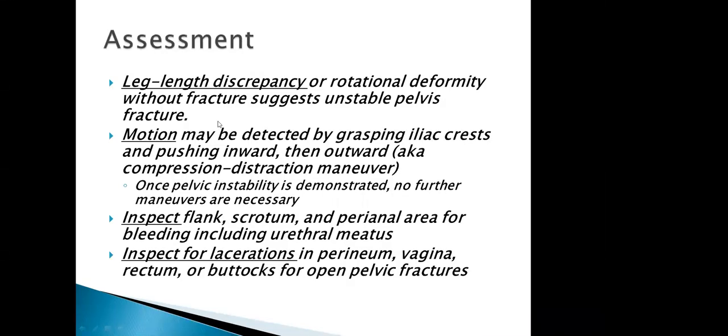When you assess pelvic injury, look at leg length — is one leg longer than the other? Detect motion by grasping the iliac crest; don't rock it, just grasp and feel. Inspect the back. Pay close attention to the flank, scrotum, perianal area, and urethral meatus for bleeding. This is something many paramedics miss. You don't have to do a pelvic exam with a speculum, but if you see blood, figure out where it's coming from.